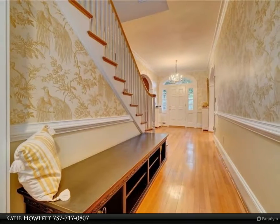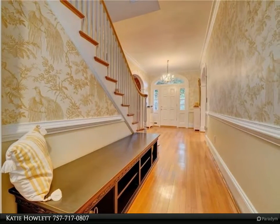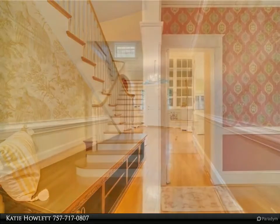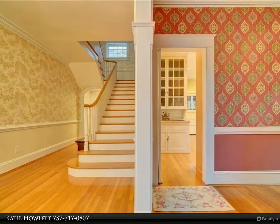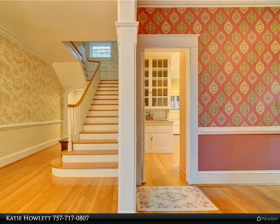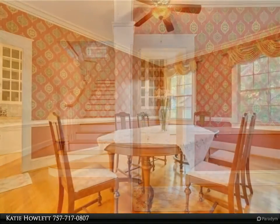The home includes a gas fireplace with custom mantle, formal dining room, a sun-filled office/playroom with custom built-ins, and a large side porch. A bonus room, ideal for a home office or playroom, sits adjacent to the living room.